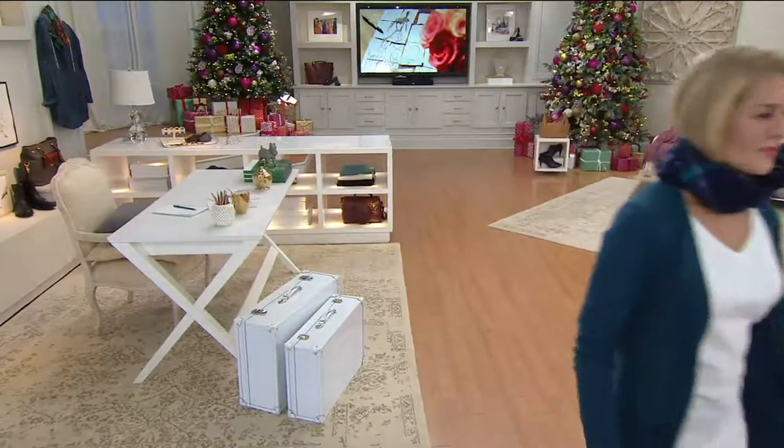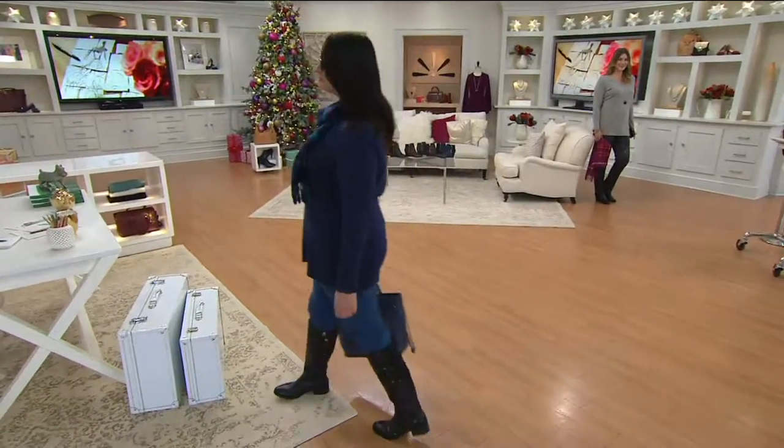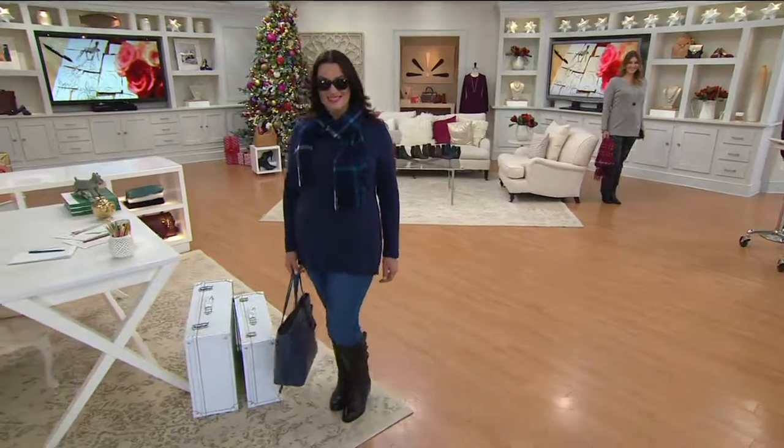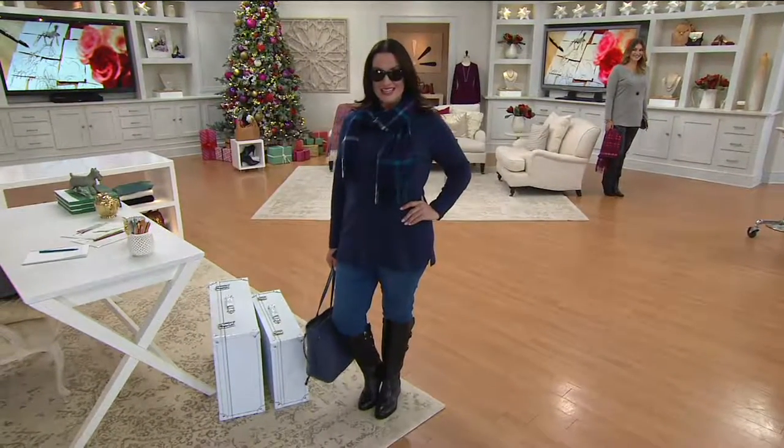That is a nutty idea to get this top for under — well, it makes sense. Because a girl wants multiples of the basics that are like the foundational garments.